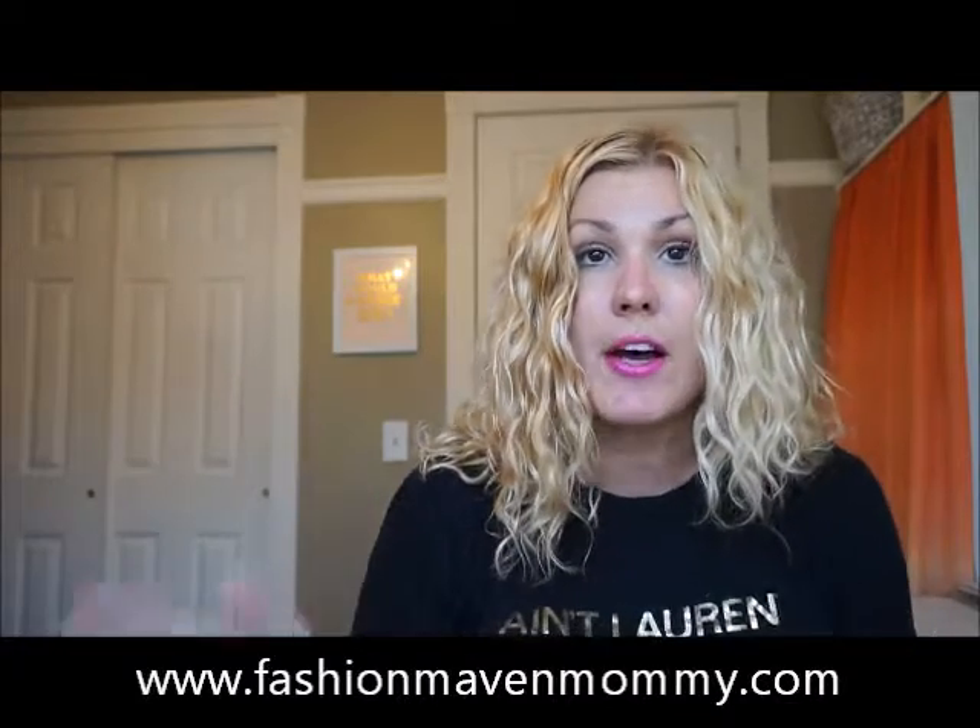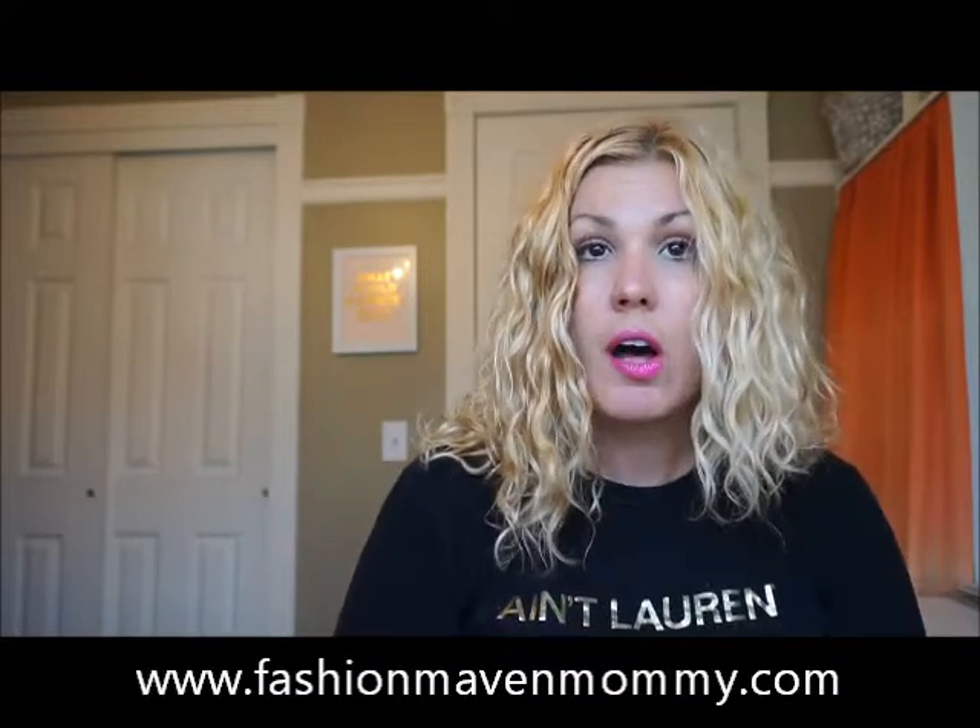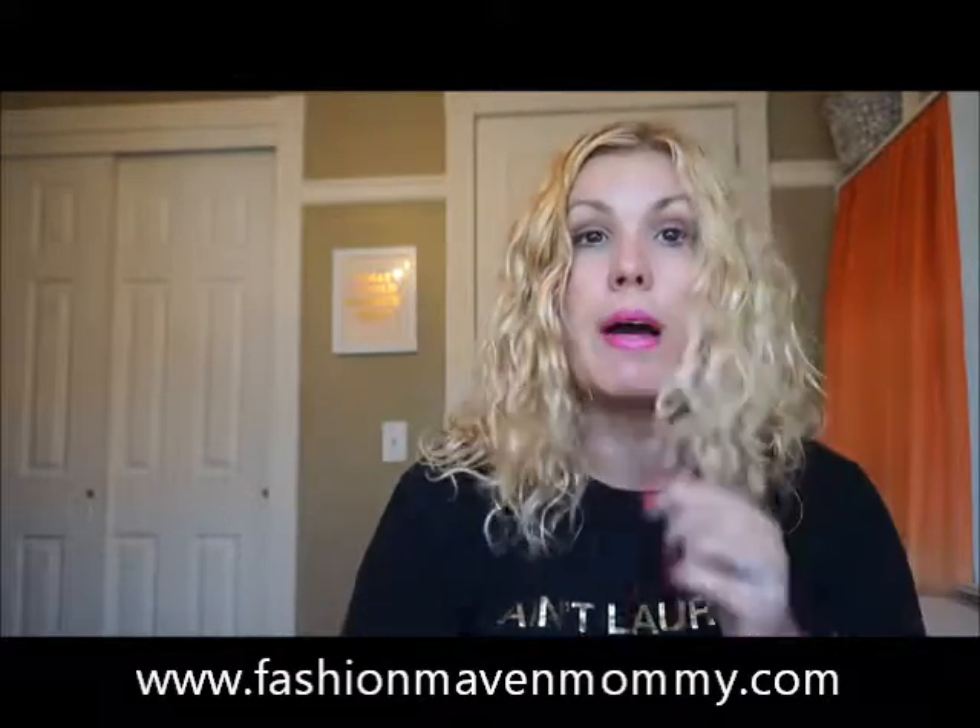Another tip: I have a good friend who uses just an old white t-shirt and she says it works amazingly for her. I haven't tried it, but if you don't want to invest in one of these, try a t-shirt and see how well it works. I'm loving this — it's amazing. And I wrote about it recently on the blog, so you can check that out at fashionmavenmommy.com.